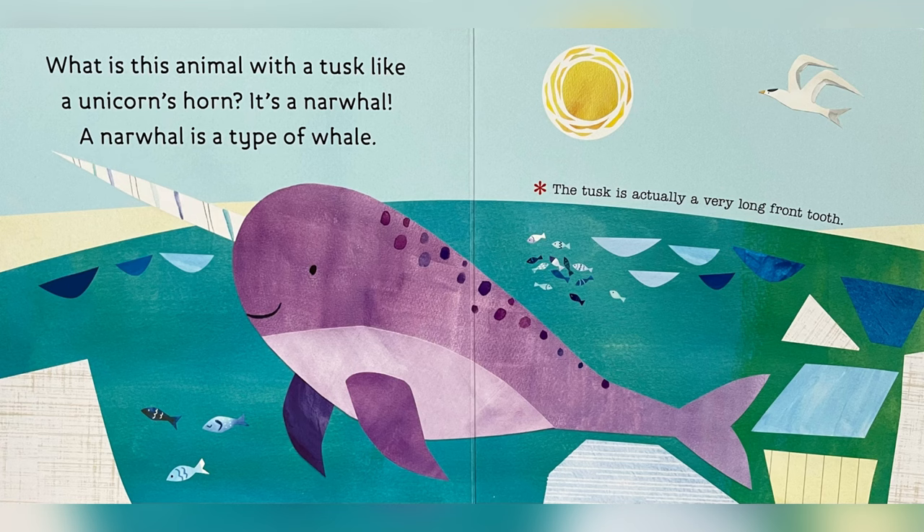What is this animal with a tusk like a unicorn's horn? It's a narwhal! A narwhal is a type of whale. The tusk is actually a very long front tooth.